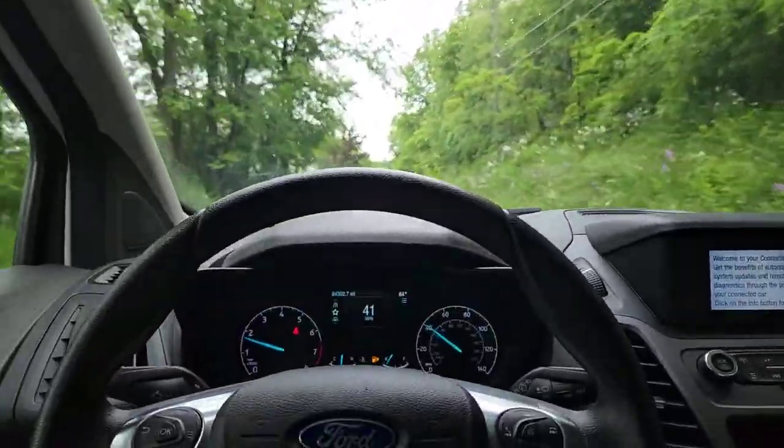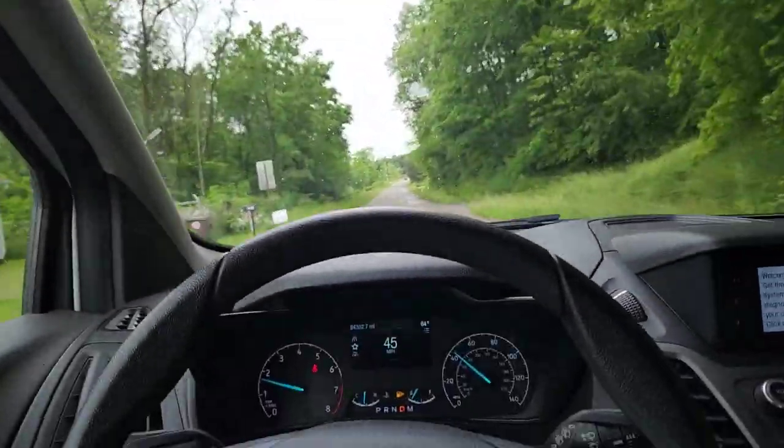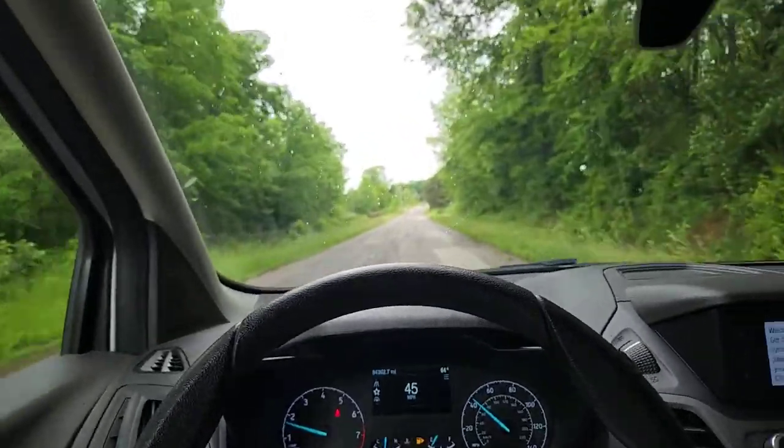Cruising nicely down this road. It's a very bumpy road but nice and quiet.